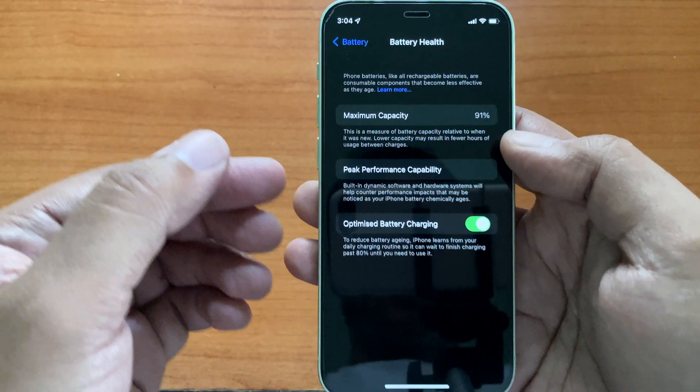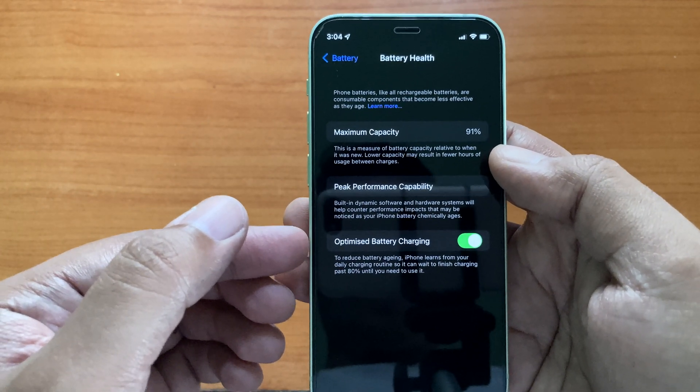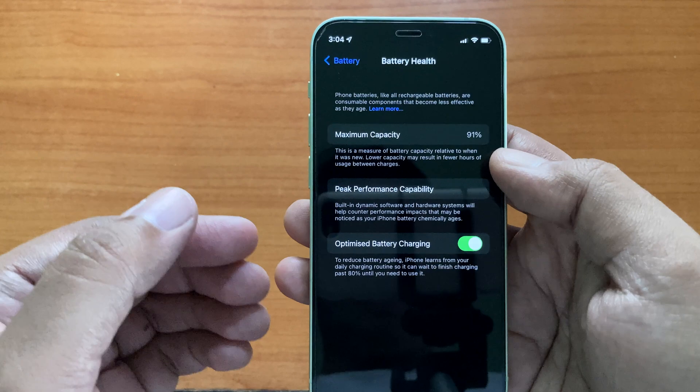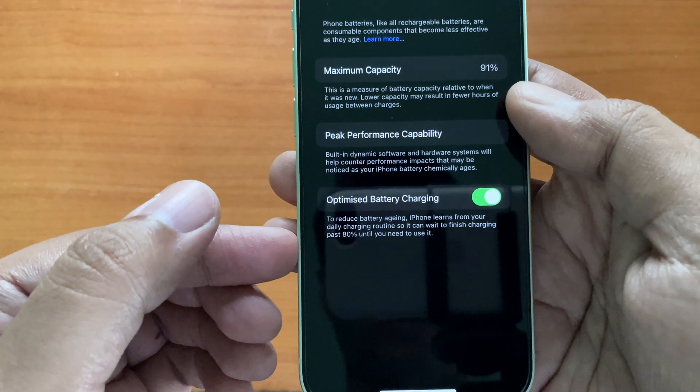Also, to stop overcharging, Apple introduced optimized battery charging, where your iPhone learns from your charging routine and holds the maximum charging at 80% for a longer period of time.